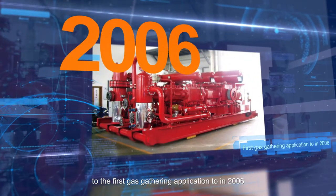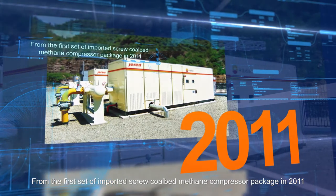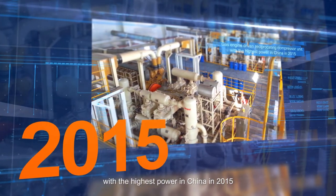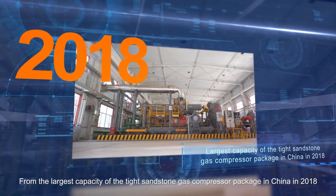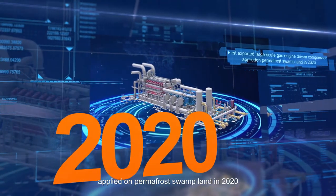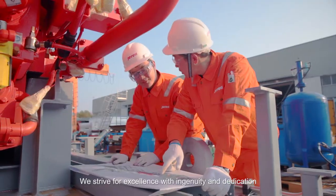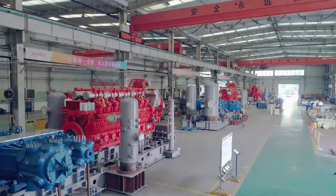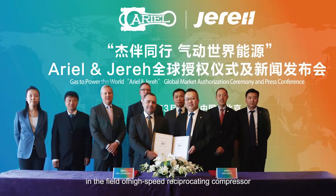From the beginning of R&D in 2004 to the first gas gathering application in 2006; from the first set of imported screw coalbed methane compressor package in 2011 to the gas engine-driven reciprocating compressor unit with the highest power in China in 2015; from the largest capacity tight sandstone gas compressor package in China in 2018 to the first exported large-scale gas engine-driven compressor applied on permafrost wetland in 2020 — we strive for excellence with ingenuity and dedication, delivering higher value for every unit and project.